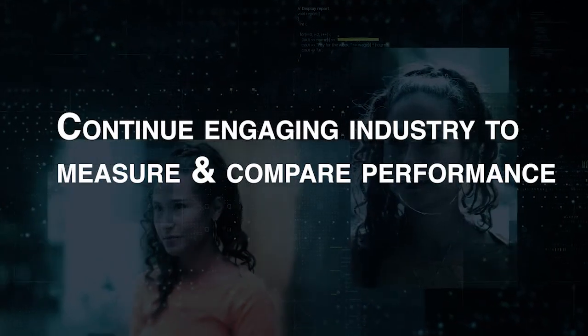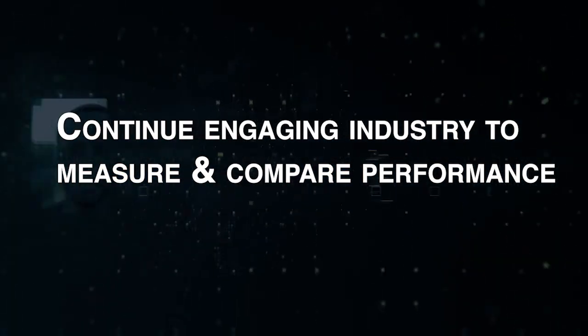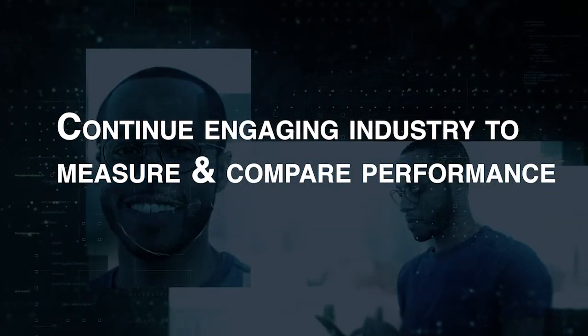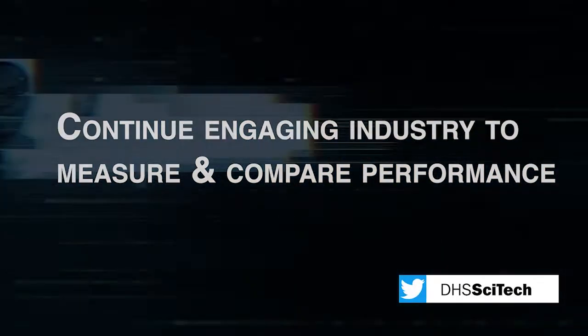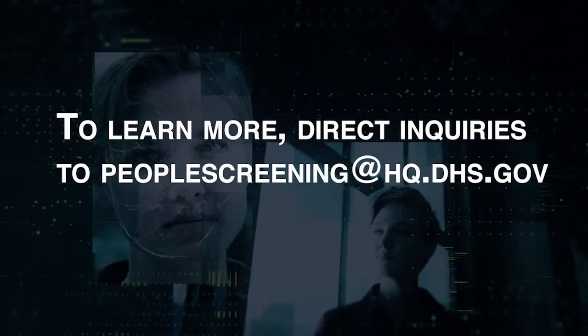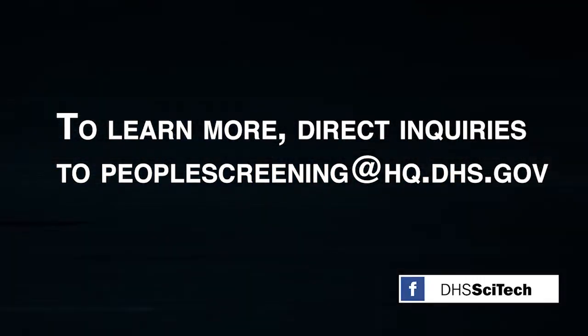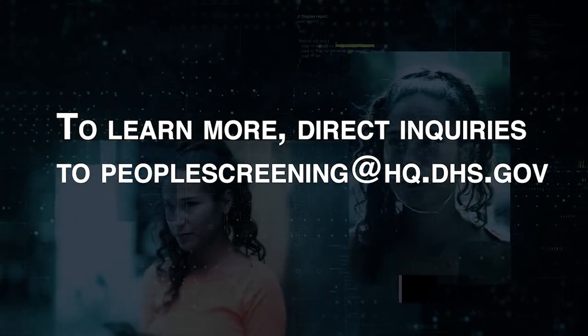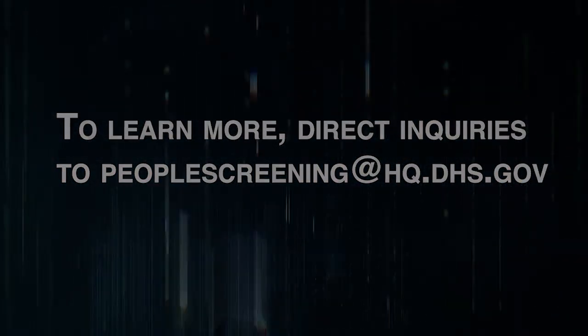Going forward, S&T plans to continue engaging with industry and other interested parties to measure and compare the performance of privacy-enhancing technologies for a safer and more secure nation. To learn more about S&T's privacy technology demonstration and other related security measures, direct inquiries to People Screening at hq.dhs.gov.